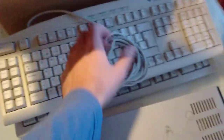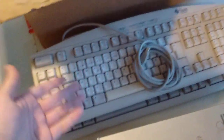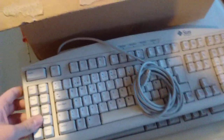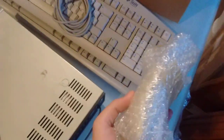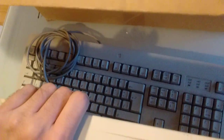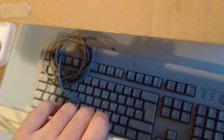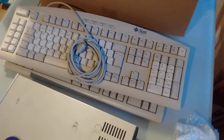Sun Type 6 keyboard, mini-DIN plug. It's one of the ugliest keyboards ever made, but it's very nice to type on. Sun Crossbow mouse — this is also mini-DIN. Under there, that's an Apple keyboard, Apple Design I believe it's called. It has an ADB connector on it.